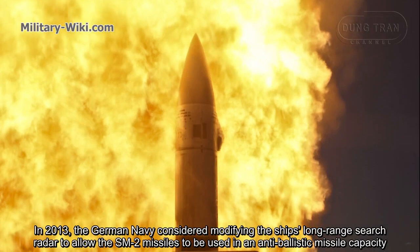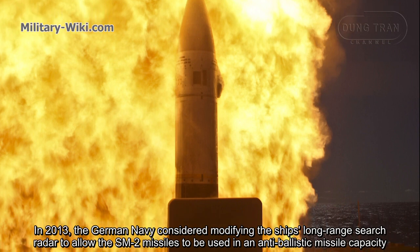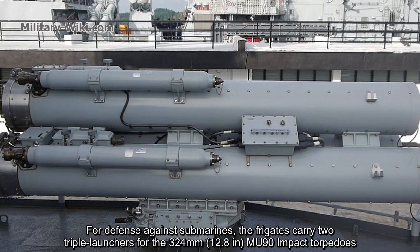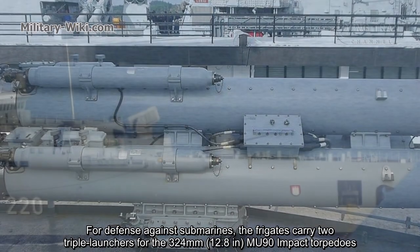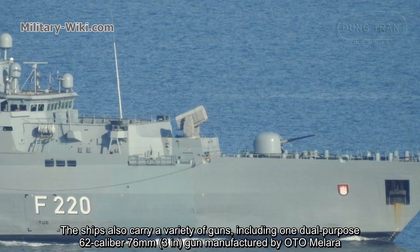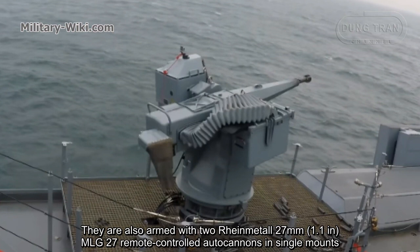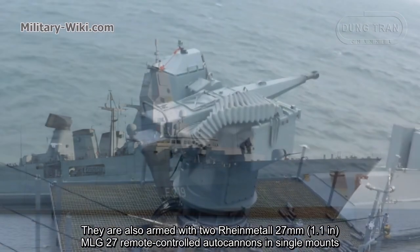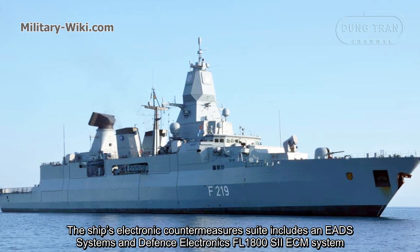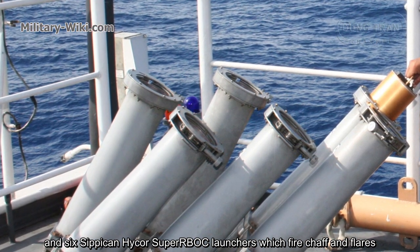In 2013, the German Navy considered modifying the ship's long-range search radar to allow the SM-2 missiles to be used in an anti-ballistic missile capacity. For defense against anti-ship threats, the frigates carry two launchers for the 324mm MU-90 impact torpedoes. The ships also carry a variety of guns, including one dual-purpose 62-caliber 76mm gun manufactured by OTO Melara, and two Rheinmetall 27mm MLG-27 remote-controlled autocannons in a single mount. The ship's electronic countermeasures include an EADS FL-1800-S2 ECM system and six chaff and flare launchers.